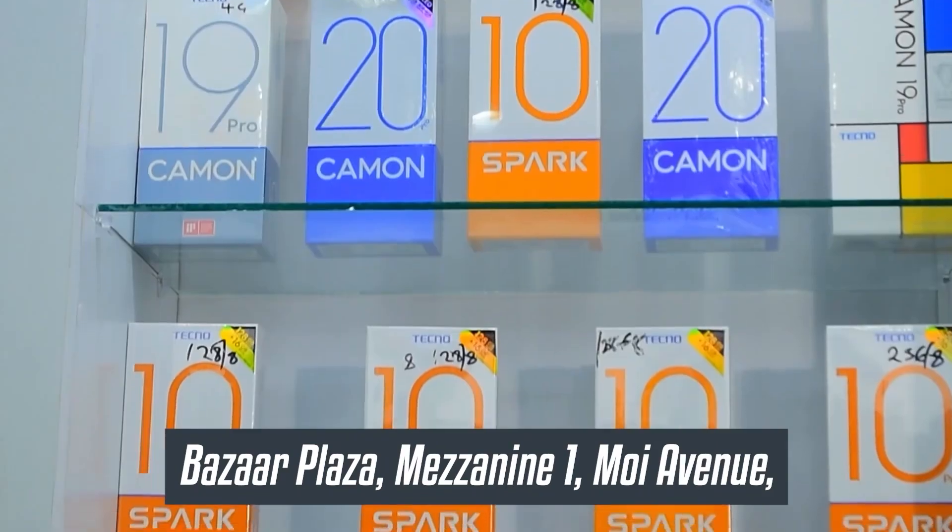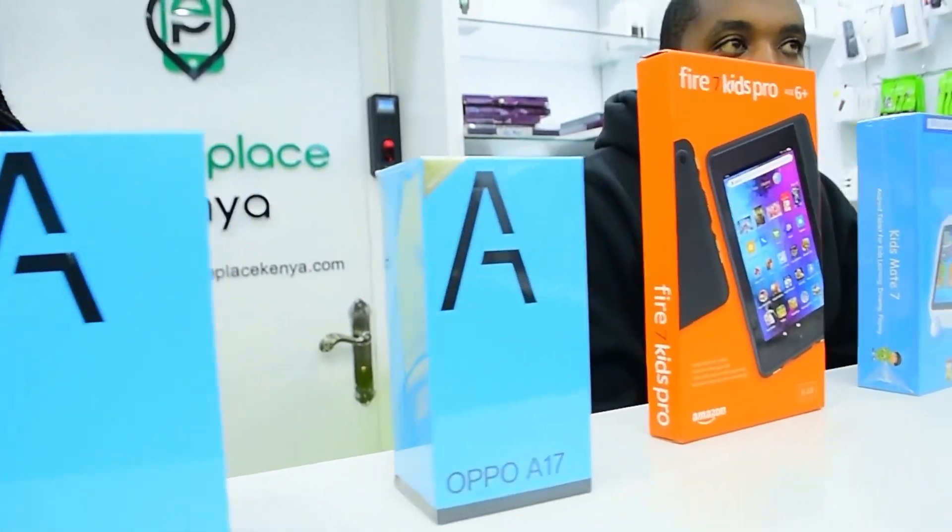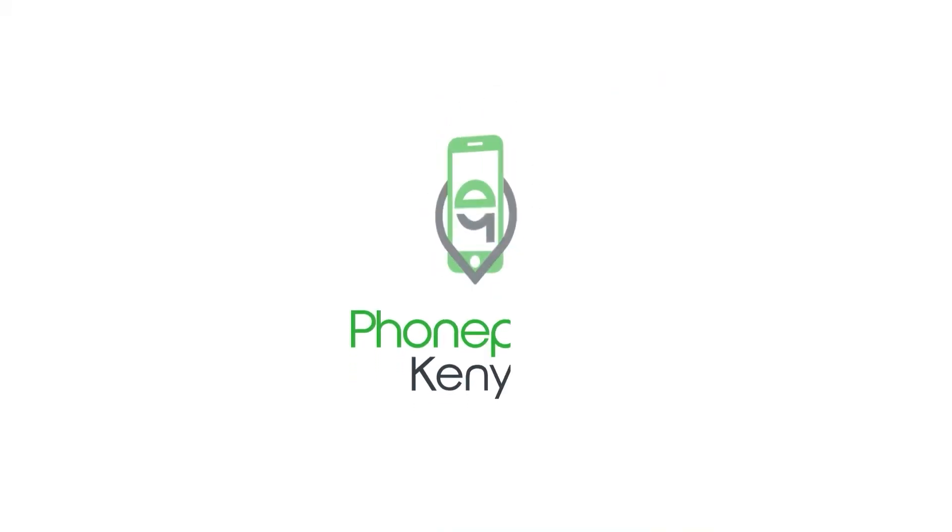We are located at the Buzzer Plaza, Mezzanine 1, Unit 5. We also do deliveries — same-day delivery within Nairobi and 24-hour delivery outside Nairobi.